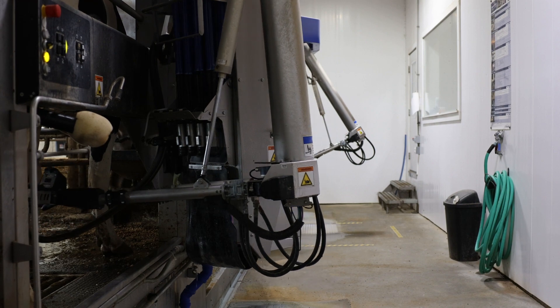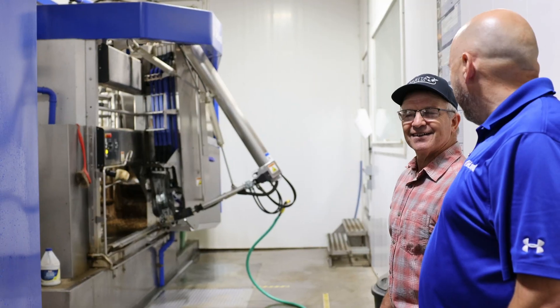Our production level now for a rolling herd average is higher than it's ever been. The V310 helps you stay competitive in a tight market.